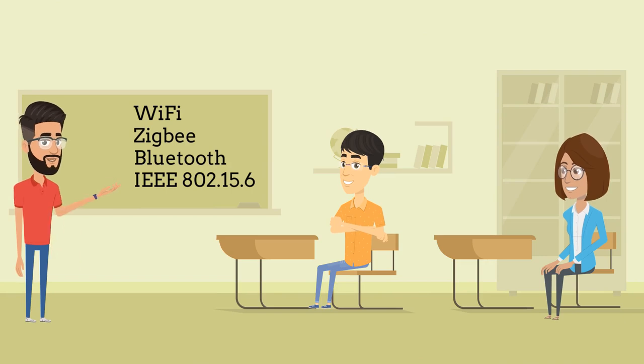Now I will tell you a little bit about the technologies used in Wireless Body Area Network. The most common technologies are Wi-Fi, Zigbee, Bluetooth, and IEEE 802.15.6. Among these technologies, Bluetooth is the technology people are most familiar with, and it is often used in connecting wearable devices with smartphones. The latest technology for Wireless Body Area Network is the IEEE 802.15.6.